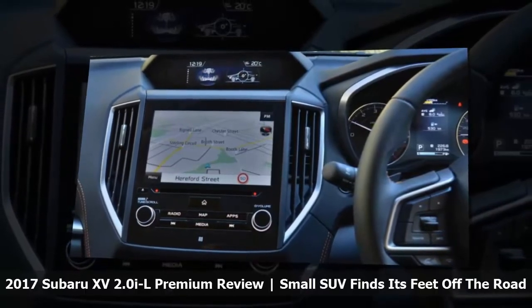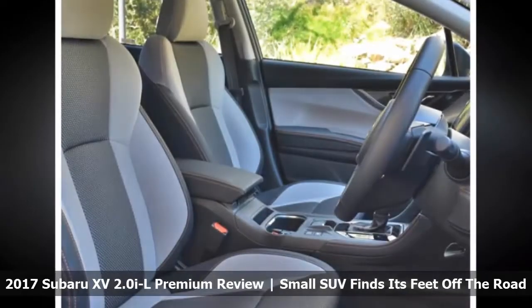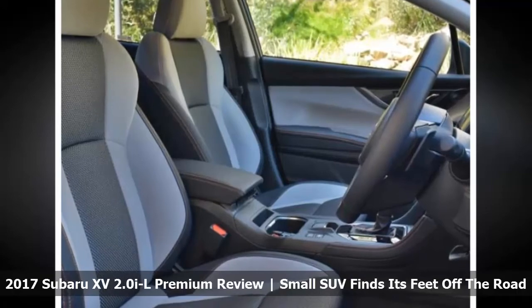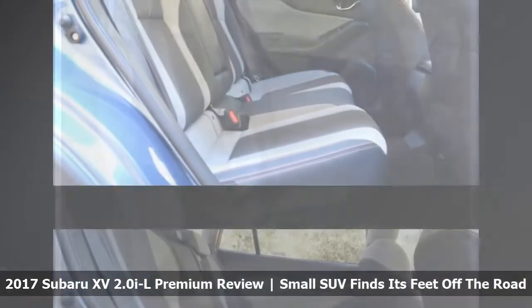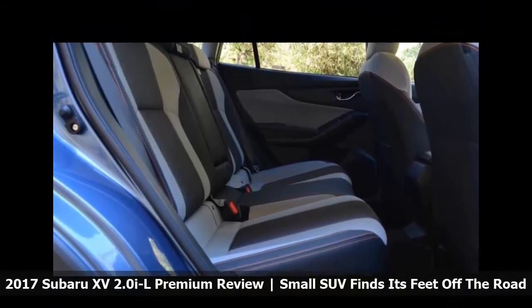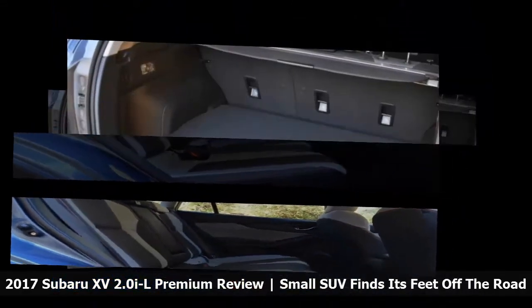In the proper SUV segment, meanwhile, an equivalent petrol all-wheel drive Mazda CX-3 S Touring is $1,150 cheaper than this 2.0 IL Premium, while scoring 18-inch alloy wheels versus 17-inch, digital radio, head-up display and auto headlights. Although it lacks this model's adaptive cruise control and sunroof, and gets less ground clearance, less rear legroom and a smaller boot.